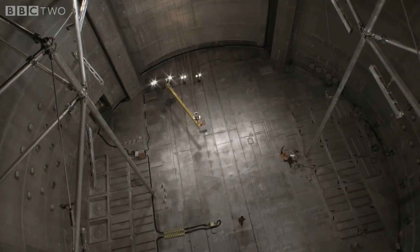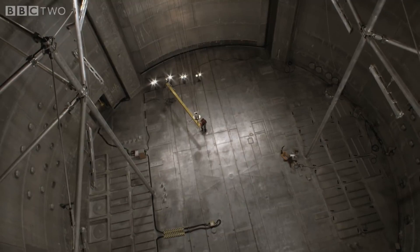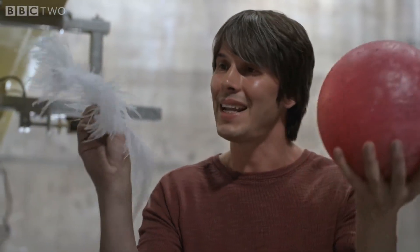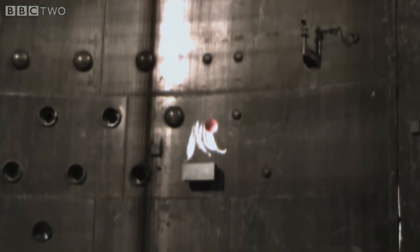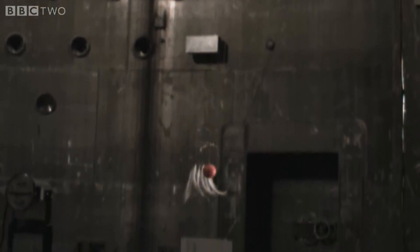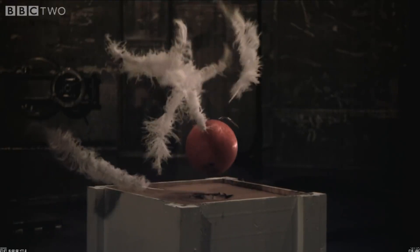Isaac Newton would say that the ball and the feather fall because there's a force pulling them down — gravity. But Einstein imagined the scene very differently. The happiest thought of his life was this: the reason the bowling ball and the feather fall together is because they're not falling — they're standing still. There is no force acting on them at all. He reasoned that if you couldn't see the background, there'd be no way of knowing that the ball and the feathers were being accelerated towards the earth. So he concluded they weren't.